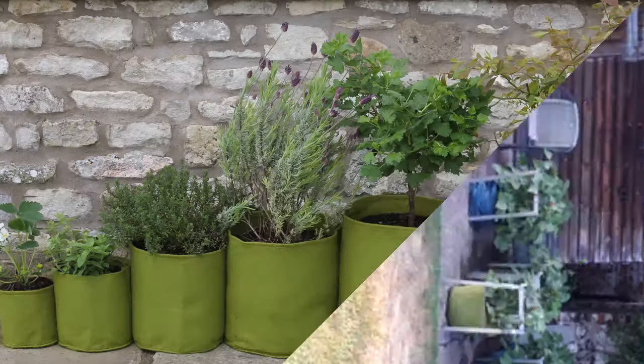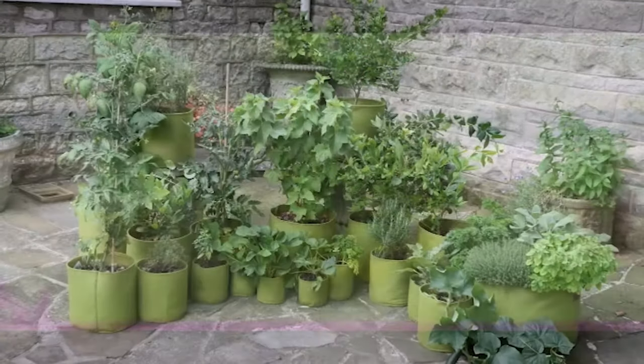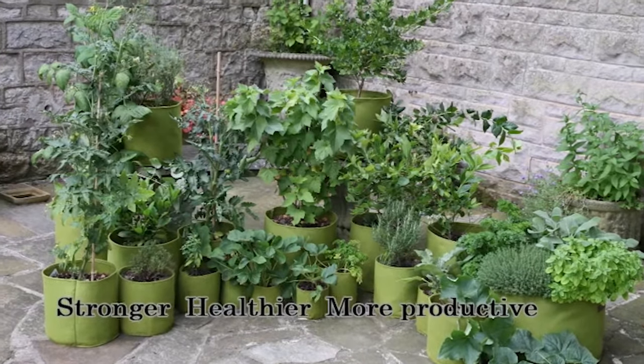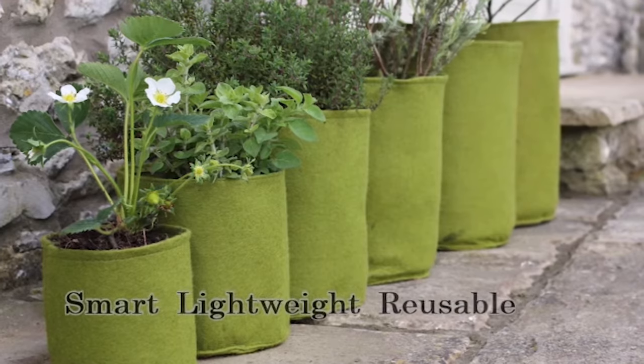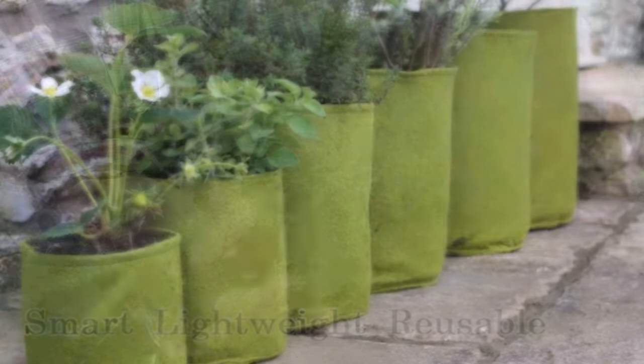The documentation for these trials is available on request. This short video explains how Vigoroot fabric works and the many advantages of Vigoroot pots and planters. Vigoroot pots are designed to help you grow stronger, healthier, more productive plants. The felt pots are smart, lightweight and reusable, but it's their porous fabric that air prunes your plant's roots and makes all the difference.